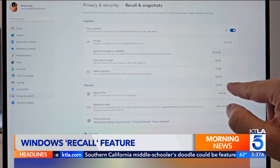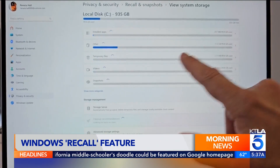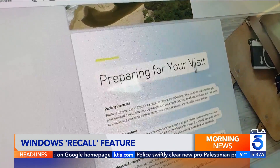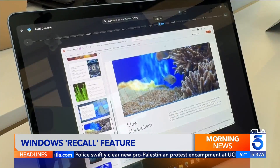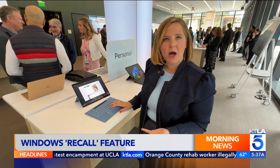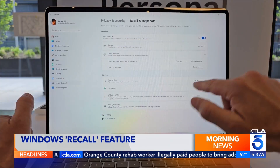You can decide how much storage you want Recall to use on your hard drive. Snapshots are encrypted by default and everything is processed locally — nothing is sent to the cloud. There are built-in privacy controls so you can always pause your content or delete your snapshots.